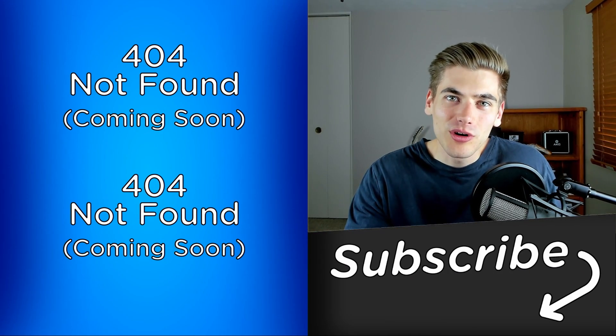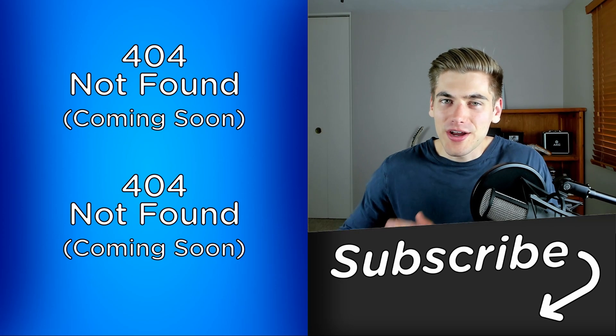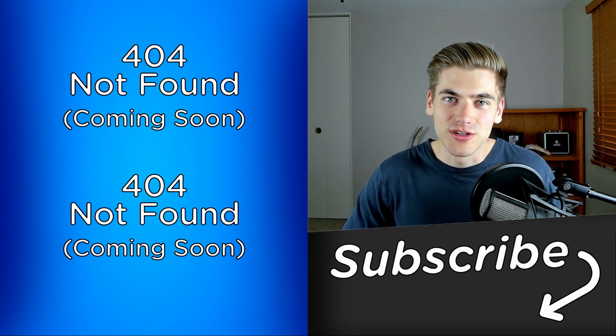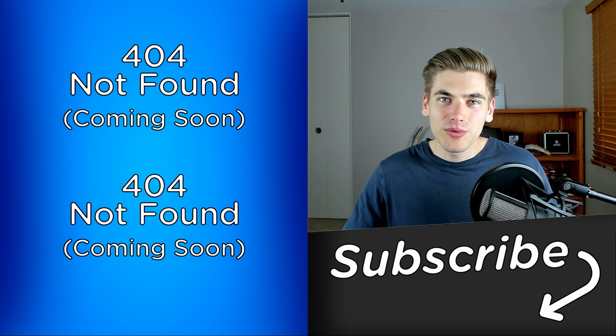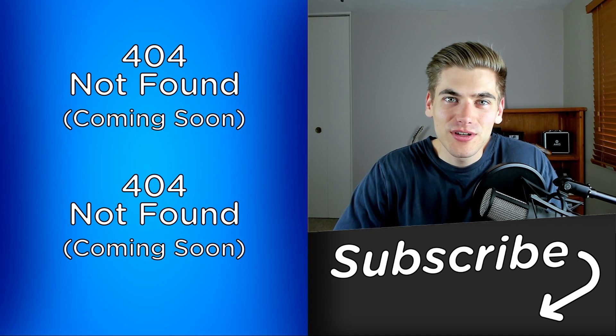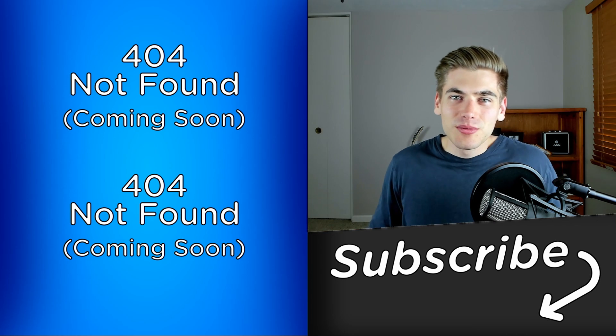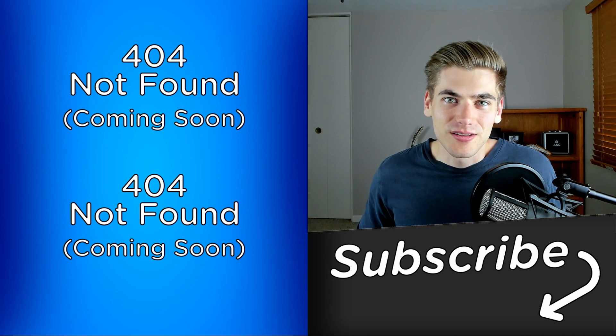If you're interested in learning more about Deno and want me to make a crash course on it, let me know down in the comments — I would love to make that video if there's interest. Thank you very much for watching. If you enjoyed it, make sure to check out my other videos linked over here and subscribe to the channel for more videos like this.